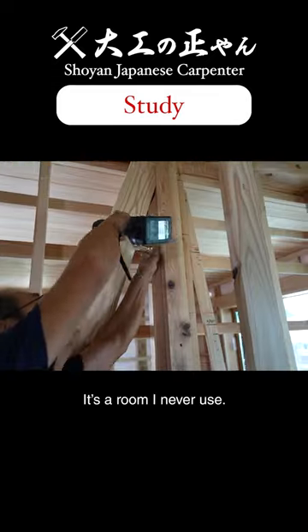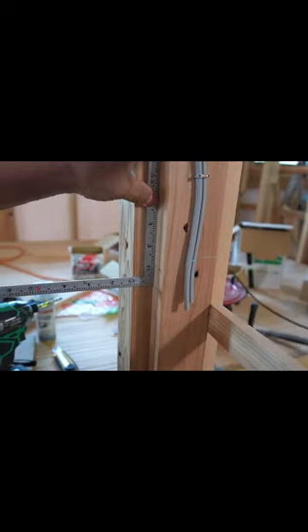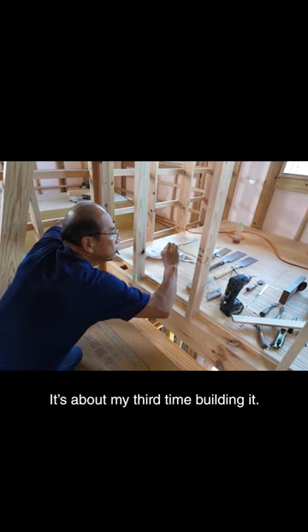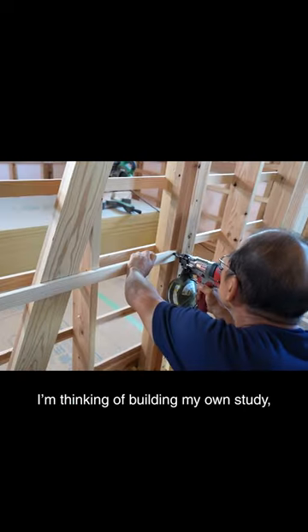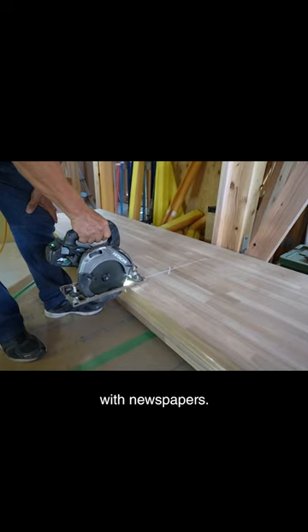I'm building a study — it's a room I never use. While it is common to build bookshelves, it is unusual to build a study room. It's about my spare time building it. I'm thinking of building my own study, but I'm sure it'll be filled with newspapers.